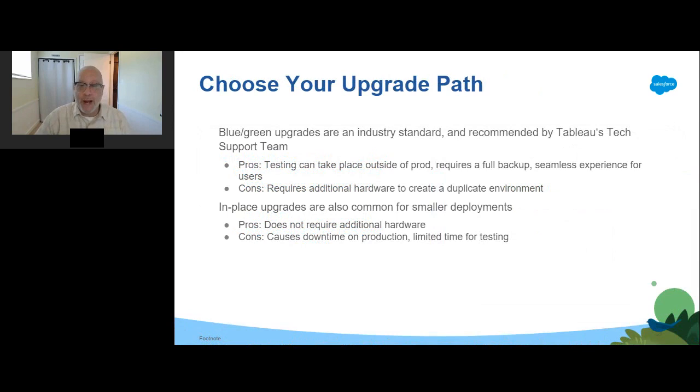Blue-green upgrades are a special type of upgrade approach to provide minimal downtime, but require a knowledgeable IT team and resources to implement. These are not for every organization, but for those who are equipped, they can be the right upgrade solution — it is the most preferred upgrade method of our Tableau technical support team. This requires having additional hardware to spin up a full new environment. It's also easier if you're using a load balancer or a proxy, as you can work with your network team to keep the same external address for Tableau Server even after switching environments.